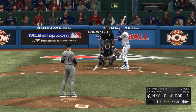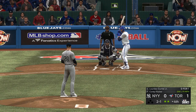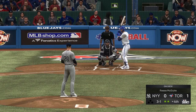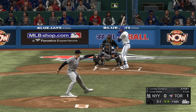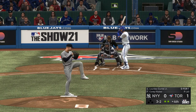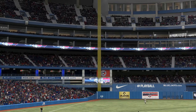Next it'll be outfielder Lourdes Gurriel. The 1-1 — sinker misses that time, it's 2-1. That misses off the plate and low, so it's 3-1. The team's been struggling on offense — let your defense work for you, pound the zone. Full count now — hit sharply on the ground, throw to first with time to spare, and the side is retired.